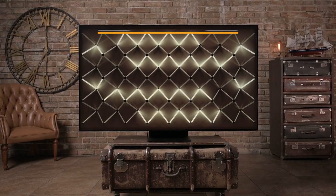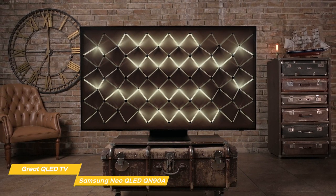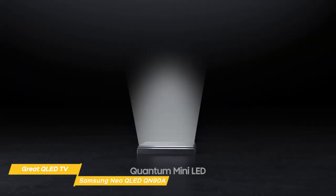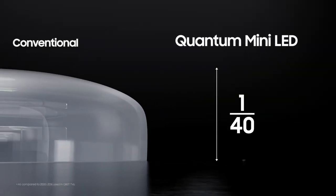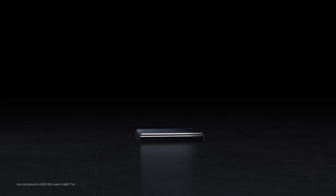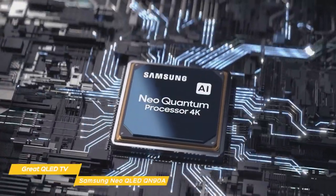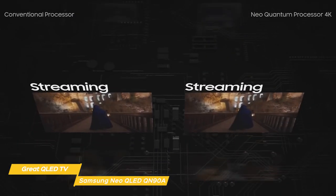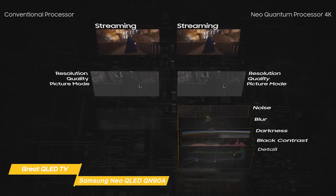The Samsung Neo QN90A QLED TV is incredibly thin, has a stunning 4K picture, and is packed with features that make it one of the most coveted TVs on the market. It was one of the first TVs in 2021 to use Samsung's Neo QLED panels, which have more LEDs per square inch than any of their previous models, so you'll get greater brightness and deeper, richer, and more vibrant colors than ever before. Behind that great picture is Samsung's Neo Quantum Processor 4K, which uses a neural network to analyze images for better HD upscaling, and Motion Accelerator Turbo Plus for better motion handling.